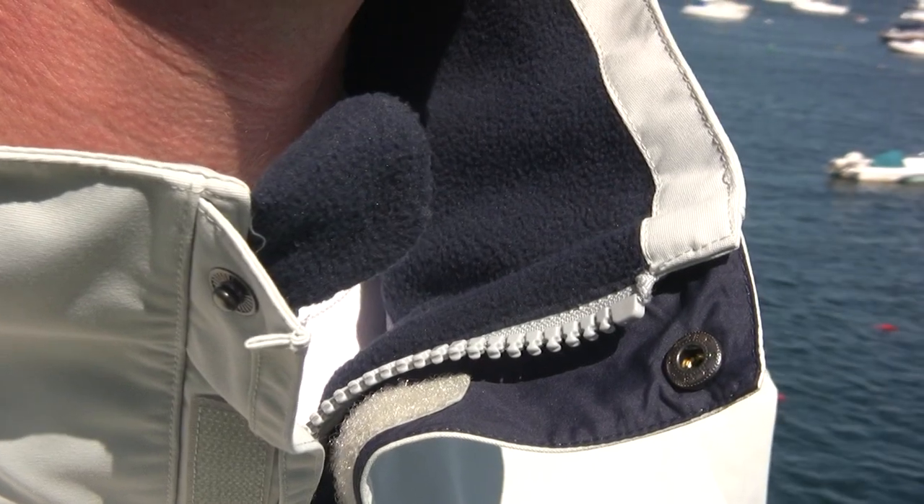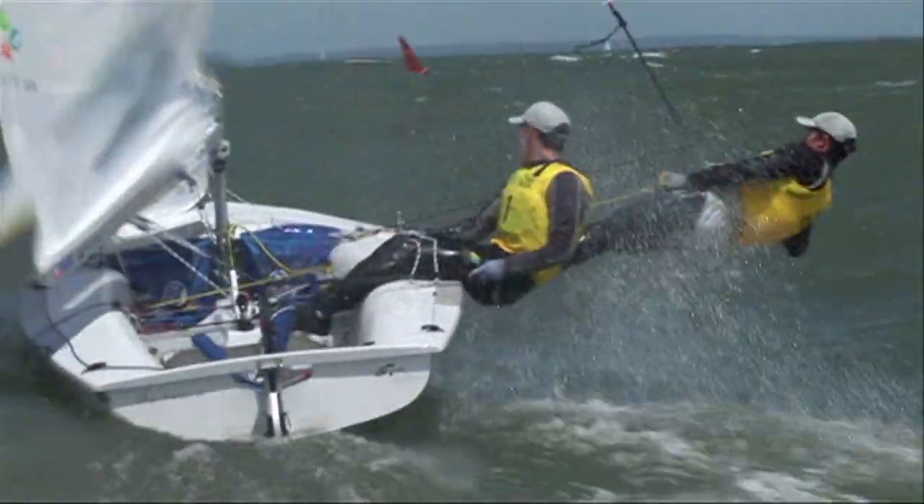The three-layer fabric has a soft inner layer so you don't need a liner. That makes it easy to pull on and take off in the heat of battle, keeps breathability high and is especially effective for layering.